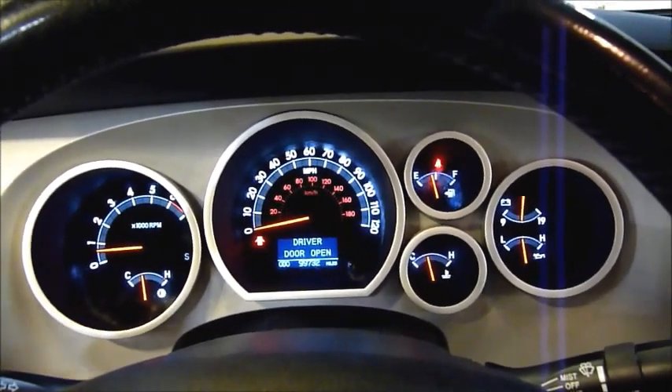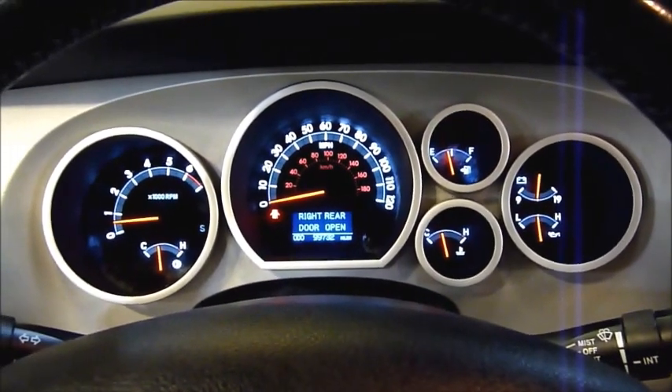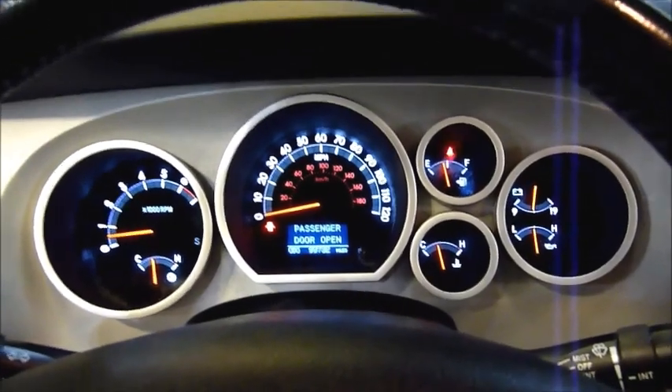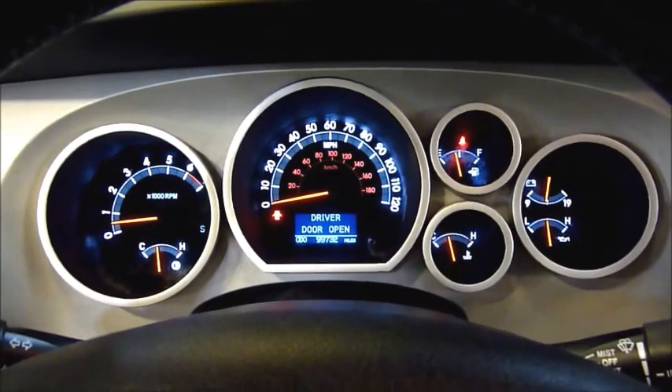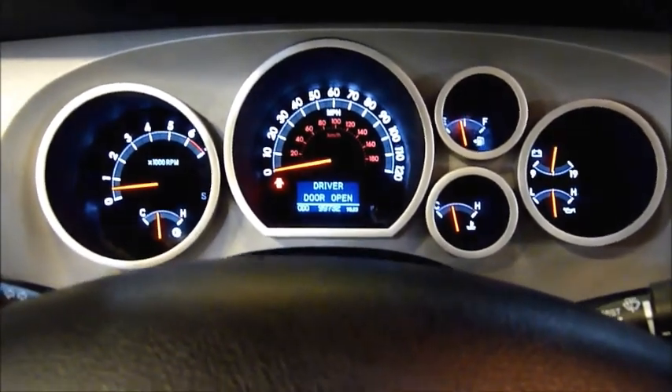You can hear that 5.7 liter engine — it fires up nice and smooth, just the way you'd expect out of a Toyota. You know how reliable they are. This is your Tundra gauge cluster. Nothing changed here from 07, but it's very nice and easy to read, with a big speedometer right there in front of you.